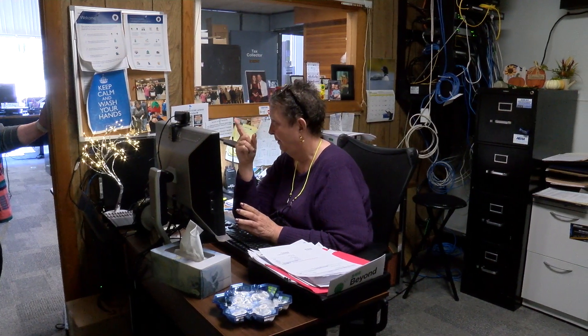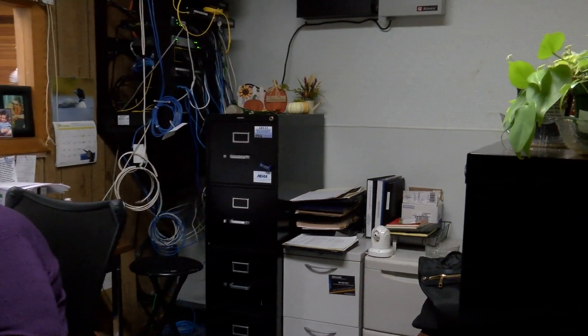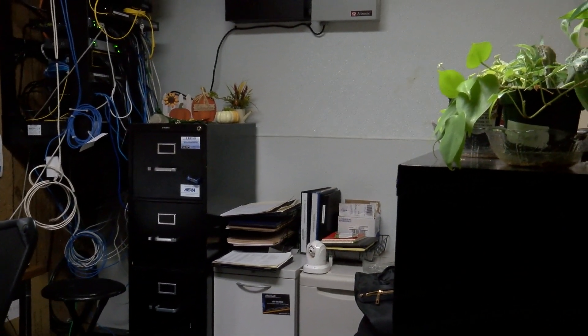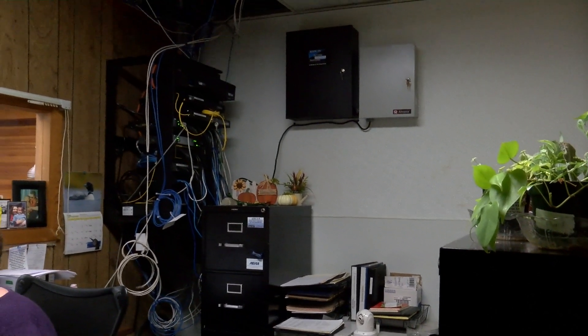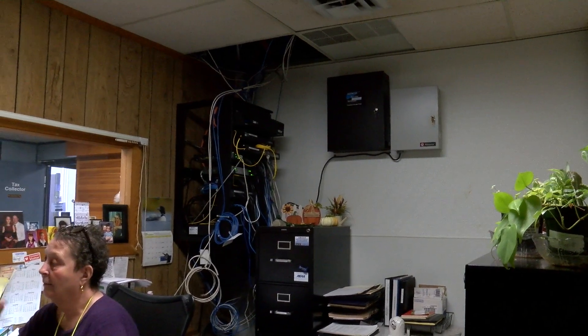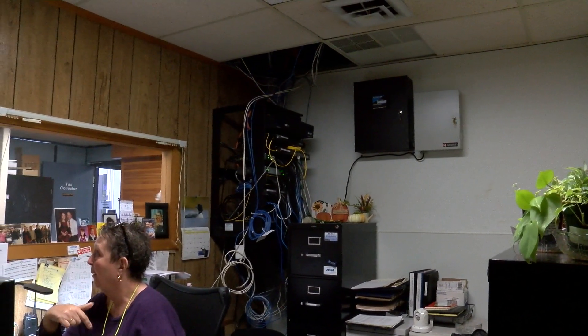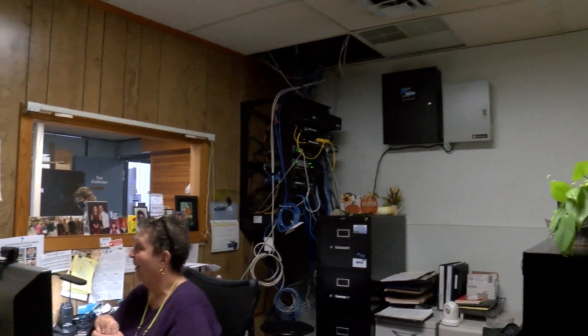This is the town of Norton IT room. You can see the server, all the boxes, racks, and wires. This is where the town's website is managed and where all electronic information and records are housed. As you can see, it's not air conditioned and it's not large. It does not accommodate the town's IT needs.